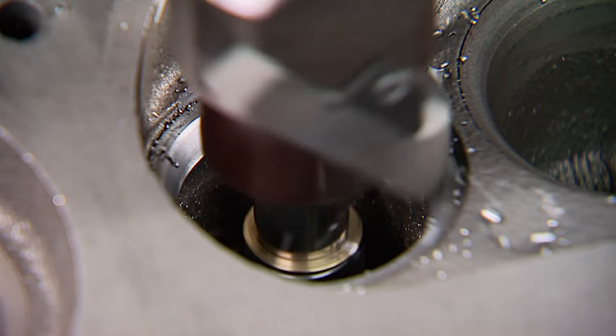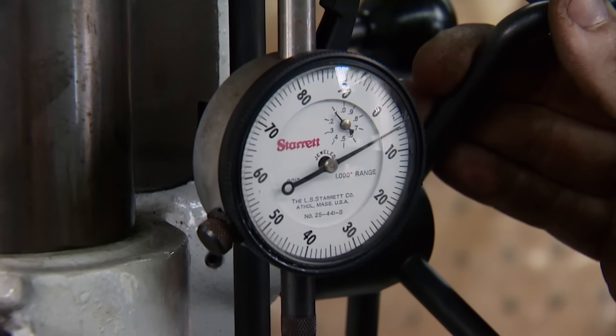Now we're ready for the fun stuff — the valve job. We'll start off with the exhaust seats, and this is what's going to help us make some good power.